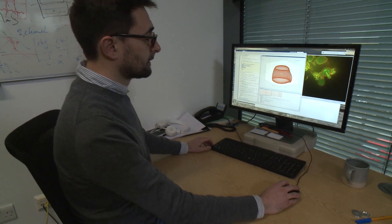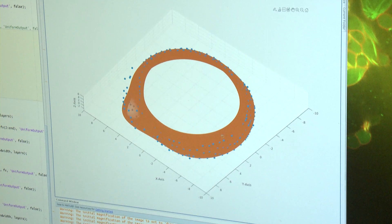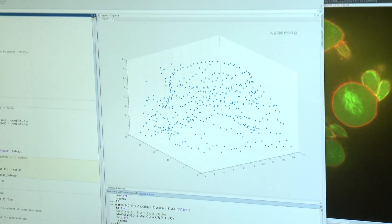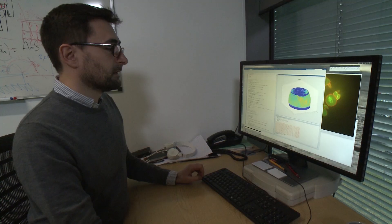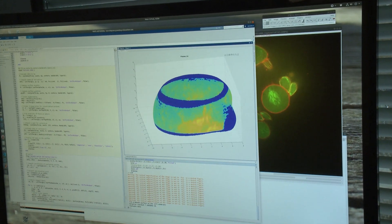Jerome is our image analysis specialist, so he looks at the data once it's come off the microscope. I am Jerome Boulanger and I work at the light microscopy facility. I work on analyzing images — we need to process them so that they become fewer numbers. We can't face millions of individual numbers and have to make sense of them. The kinds of problems we tackle range from improving pictures, making them sharper, or correcting artifacts, to characterizing a phenotype by putting numbers on what is in the picture.